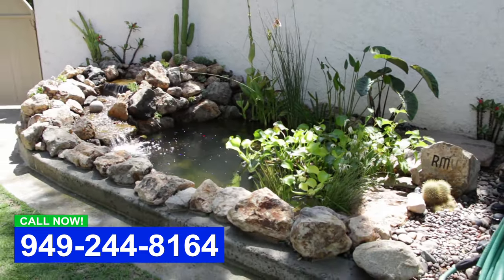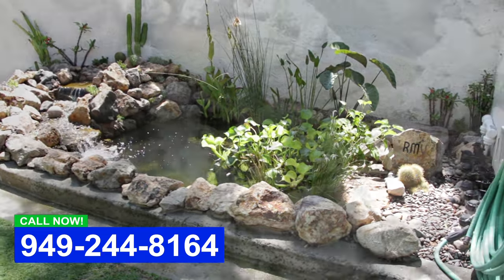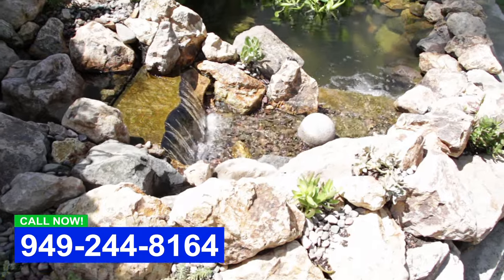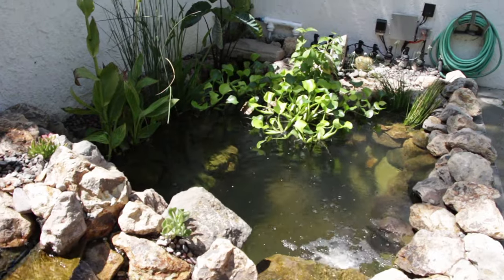We've got ultraviolet light, skimmer, and a variable flow pump — I just love the way this thing came out. This is Dave with Aqualife Ponds. Enjoy life!